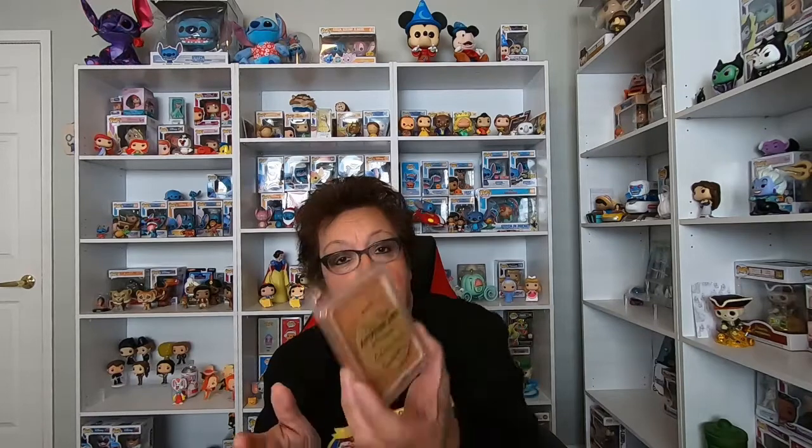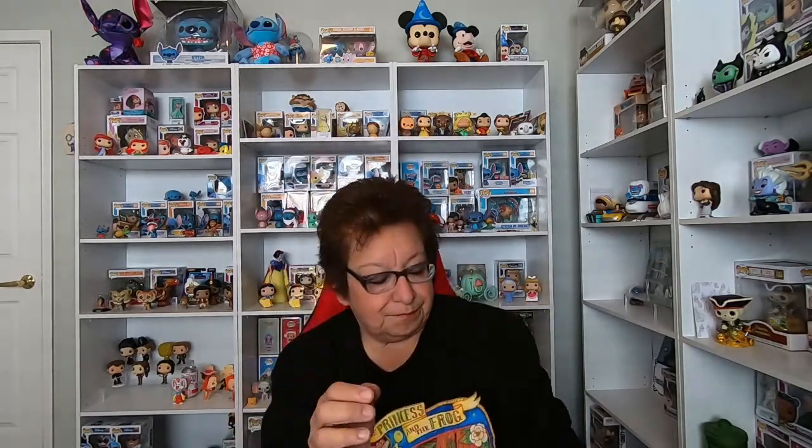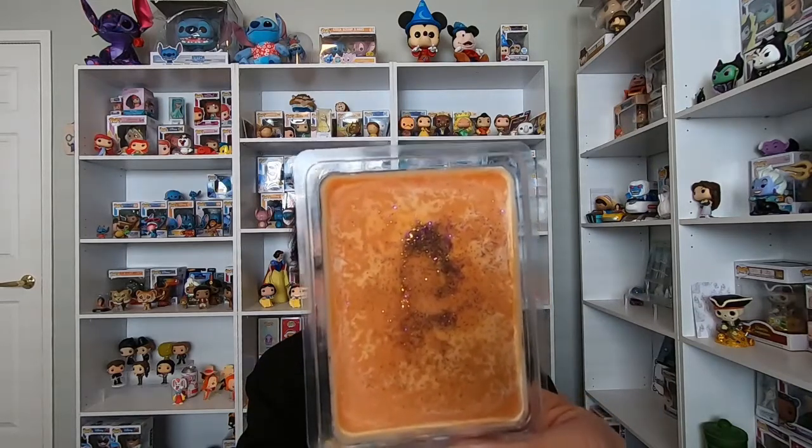And then the last one is called 'Calming Circle.' This one is a combination of cookies, apple pie, sugar, and vanilla. I can smell all of that in here — it does smell like a sugar cookie. I smell the vanilla. Like I said, I like these food-scented ones. It's also very pretty. So those are the ones from the Hocus Pocus theme.